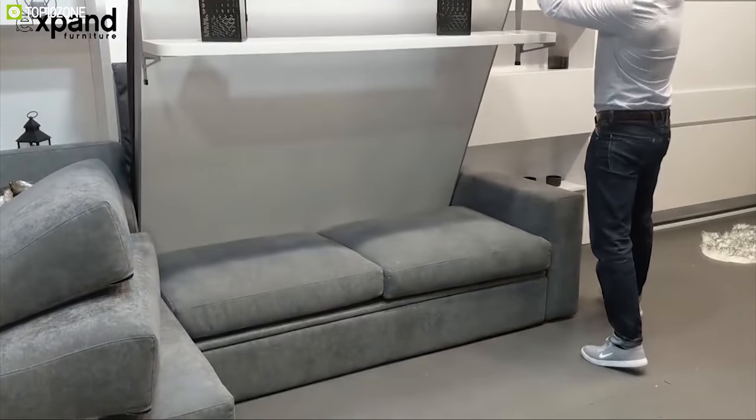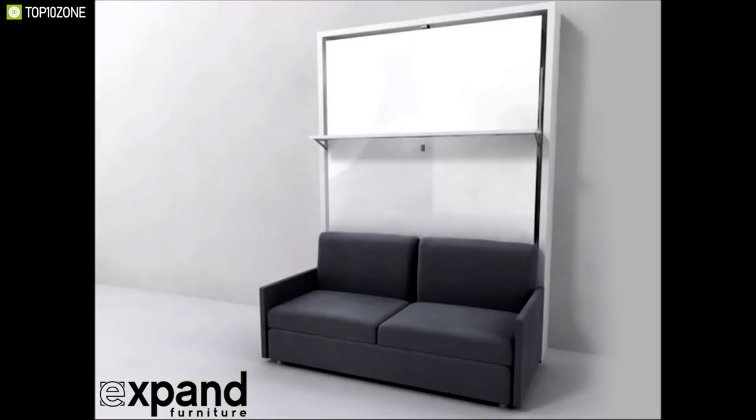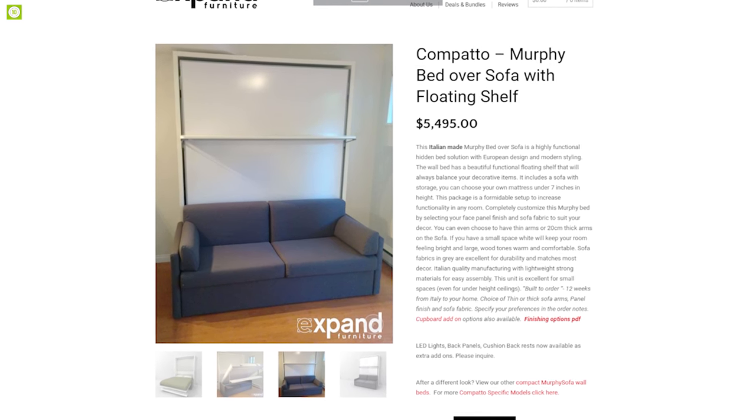Compato is a comfortable solution for your space-saving problems and you should go for it to save space in your home. This space-saving furniture is available online at around $9,000.